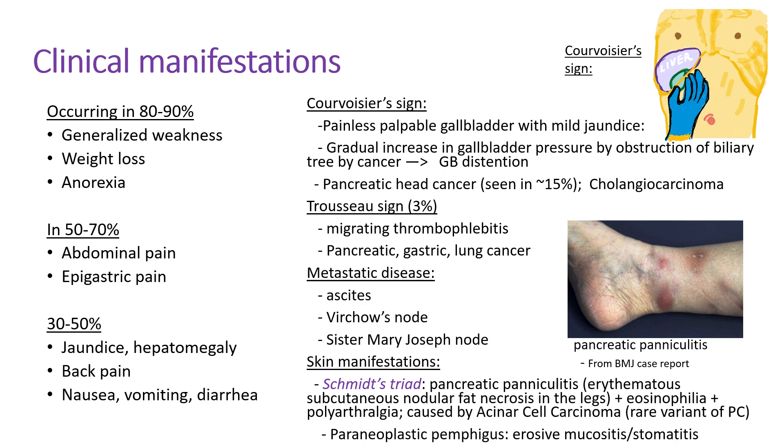Most pancreatic cancer patients have generalized weakness, weight loss, anorexia, and abdominal pain. As the disease progresses, they develop jaundice, hepatomegaly, and even severe back pain. Courvoisier's sign is painless, palpable gallbladder with mild jaundice, due to gradual gallbladder enlargement by cancerous obstruction of the biliary tree, seen in about 15% of patients with pancreatic head cancer. Trousseau's sign, rarely seen, is migratory thrombophlebitis, which can also be seen in other cancers like gastric or lung cancer.